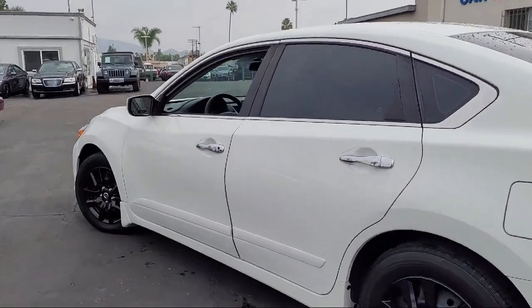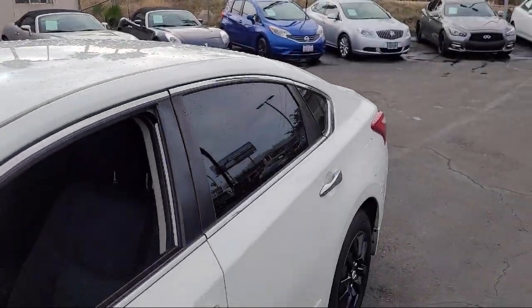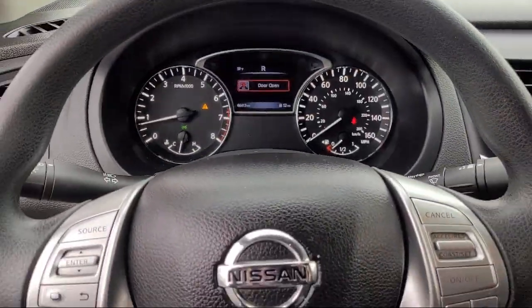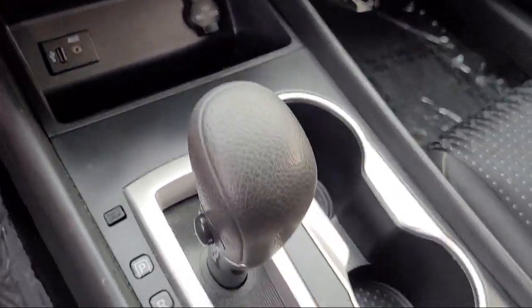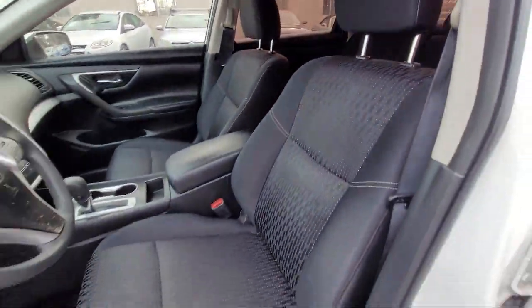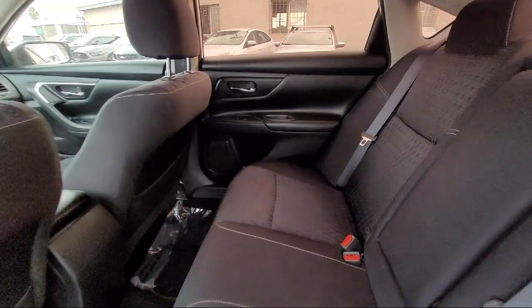It comes equipped with rear view camera, dual front side impact airbags, fully automatic headlights, split fold down rear seat, steering wheel controls, keyless entry, air conditioning, speed sensing steering, tire pressure monitoring system, traction control, and has less than 70,000 miles on the odometer.